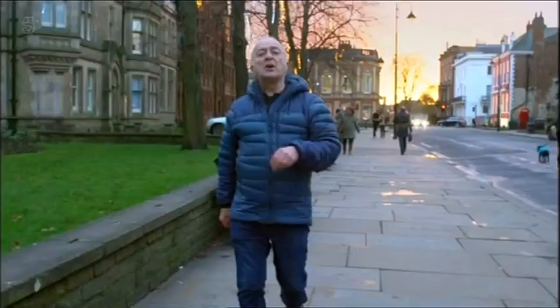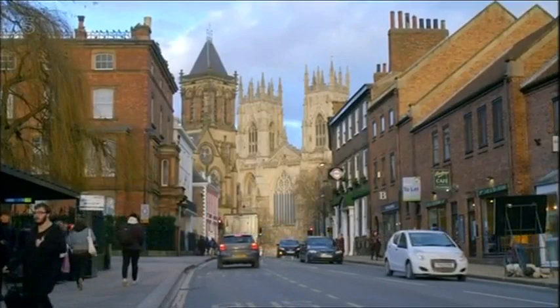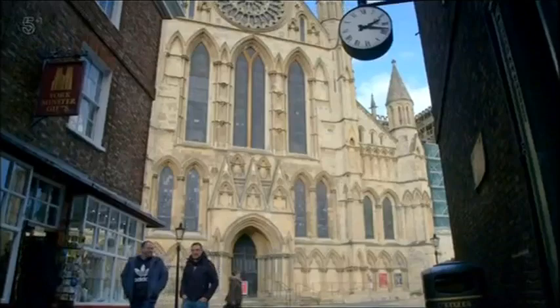First things first — why is it called a Minster and not a cathedral? Well, actually, it isn't. Its real name is the Metropolitical Cathedral and Church of St Peter in York. A Minster was simply the name given to anywhere in Anglo-Saxon times that had started off as a missionary teaching church. A lot of other cathedrals started off as Minsters; it's just that in York, the name stuck.